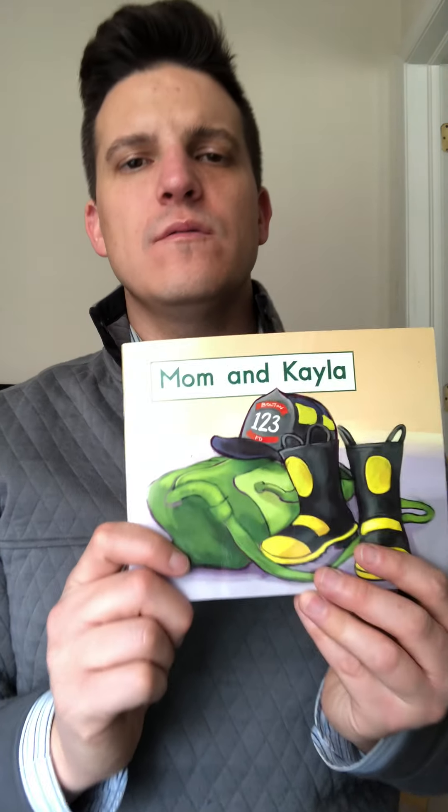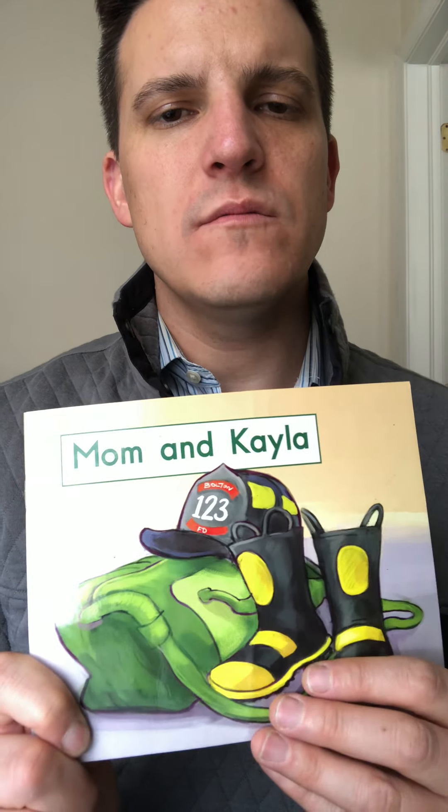Nice job reading today, kindergartners. Now you can think — what was this book mostly about? You might think about some of the things that mom and Kayla have. You might say, oh well, it was about the things that mom has as a firefighter. She has a hat, she has a jacket, she has pants and boots. And you could also say that Kayla has those things too.